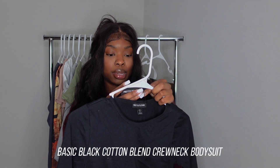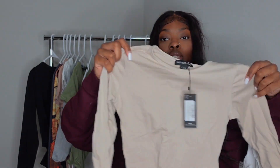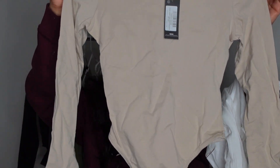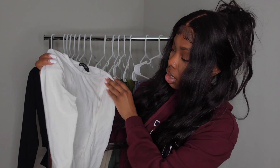I wanted to really focus on that when I got these tops, so all these tops are bodysuits. The first thing I got is just this plain black bodysuit — the basic black cotton blend crew neck bodysuit with little black snaps. I got this same bodysuit in other colors: the stone color, which is like a cream earth-tone nude, and also in white long sleeve. These are perfect for spring weather, especially here in Chicago.